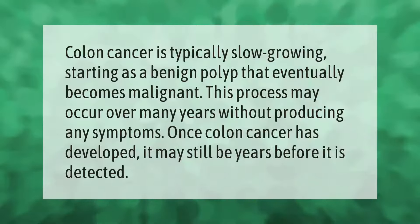Colon cancer is typically slow-growing, starting as a benign polyp that eventually becomes malignant. This process may occur over many years without producing any symptoms. Once colon cancer has developed, it may still be years before it is detected.